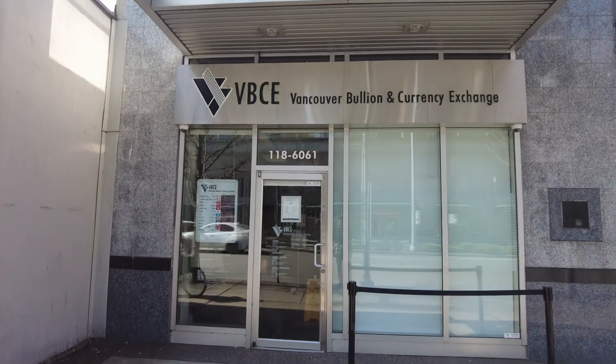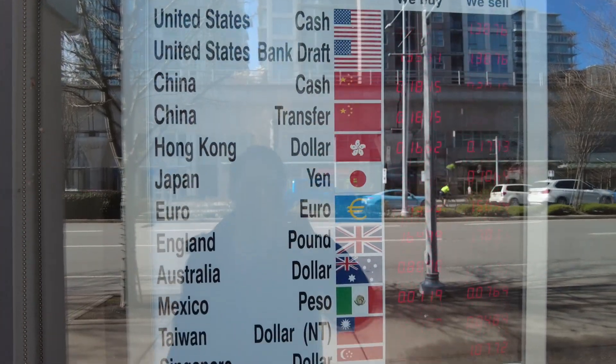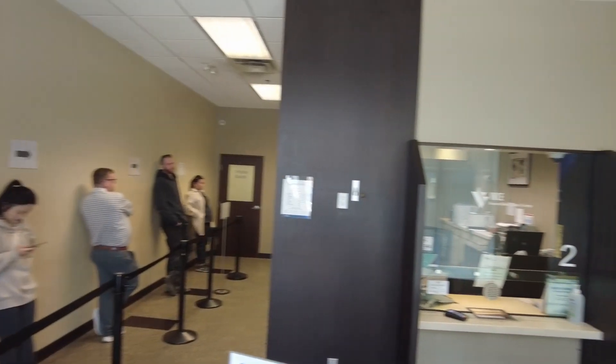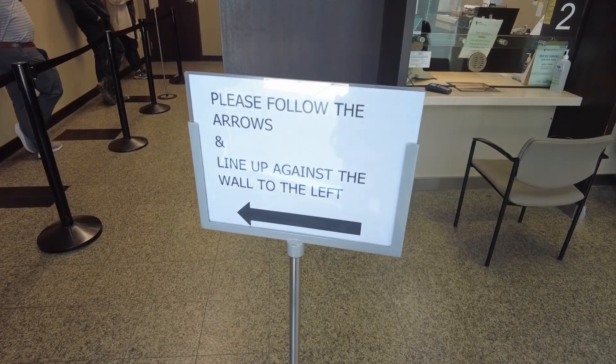We're at the Richmond location, and just by looking at the chart at the front door, I can already tell I'll get a better rate than at the airport. We waited in line for about ten minutes, and we were out the door with some cold hard Canadian cash.